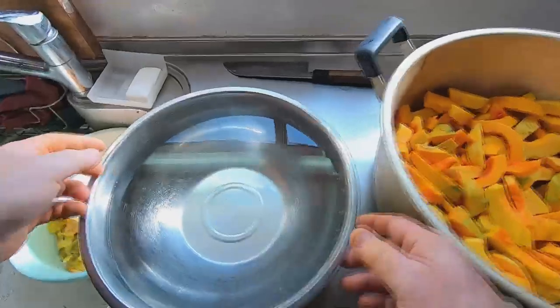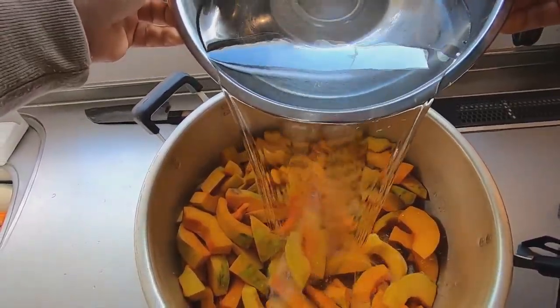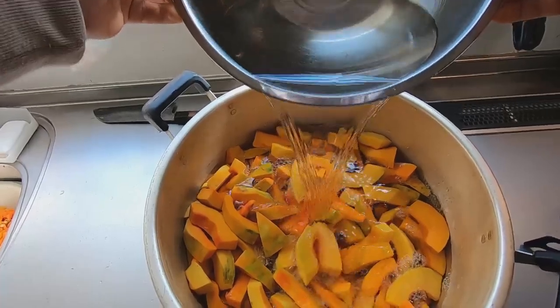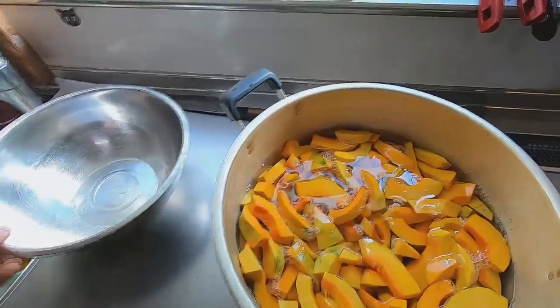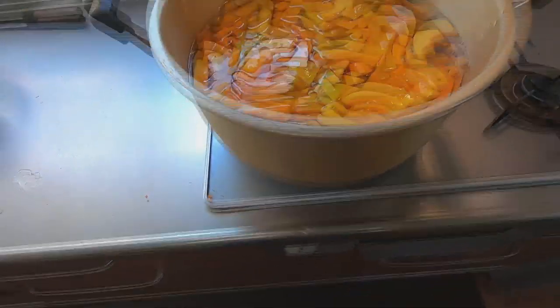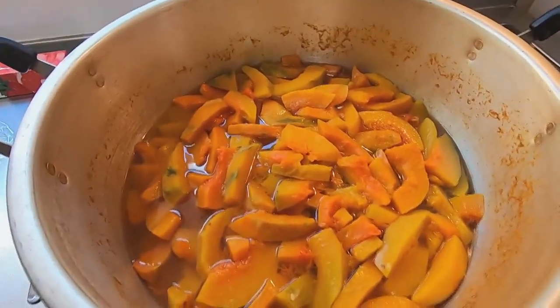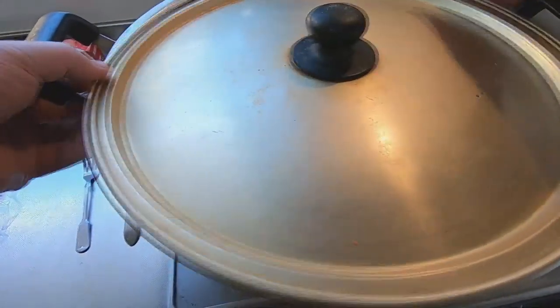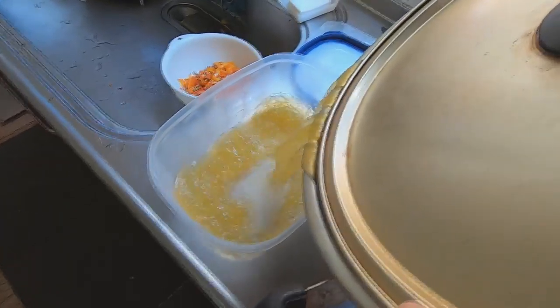I already put all of the pumpkin slices in this large pot. Now I need to soften them up before I store them in the freezer. I'll add enough water to submerge the pumpkin slices, then boil them on low heat until they're soft enough to pierce with a fork. It actually took about an hour to boil these pumpkin slices. I let the pot cool down for 30 minutes and now I'll drain off the liquid into a plastic container — this will be used in the broth for our next batch of soup.